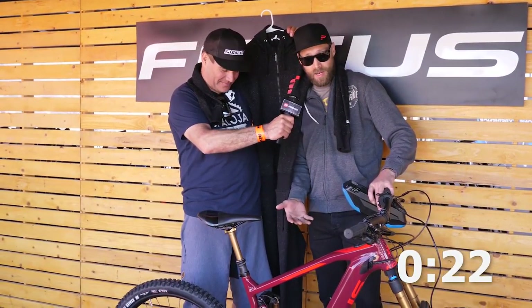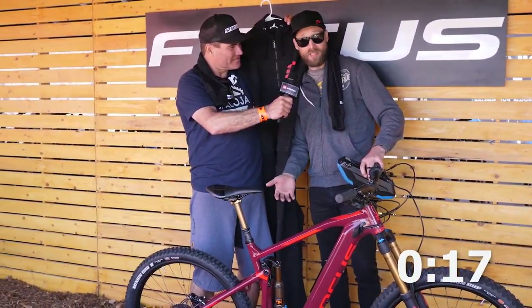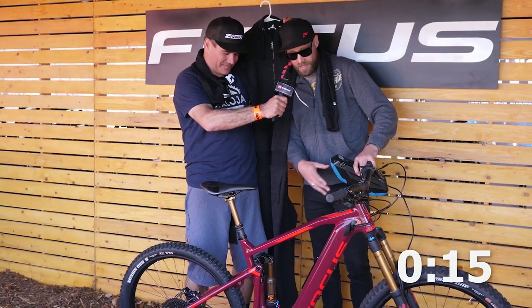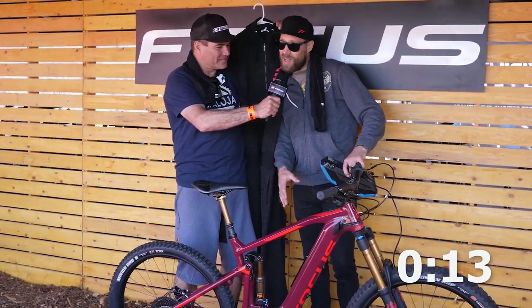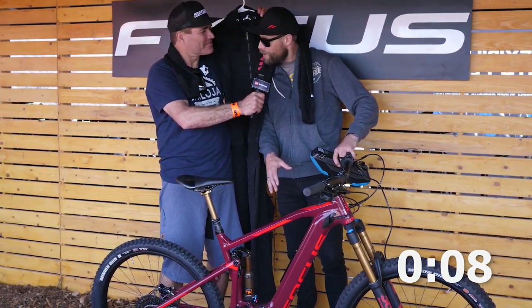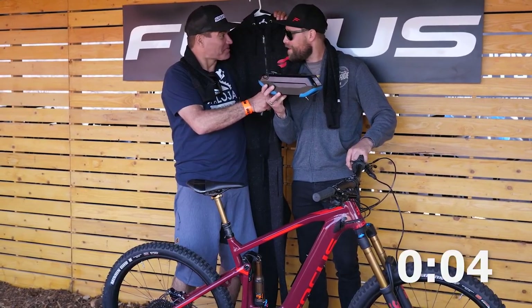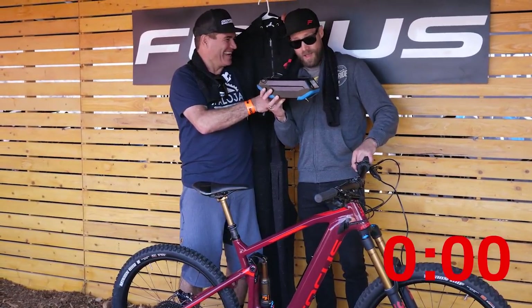Here at the Focus booth with Jeff Galovich. This is the new Sam Squared. It's built around our Enduro Sam, which is one of my favorite bikes ever — we just threw a battery on it. It features 170 millimeter travel with the signature Focus fold linkage. The battery is the Shimano E8000 with 756 watts of power, and you have the luxury of being able to double that by slapping another battery on there. Double your pleasure, double your fun.